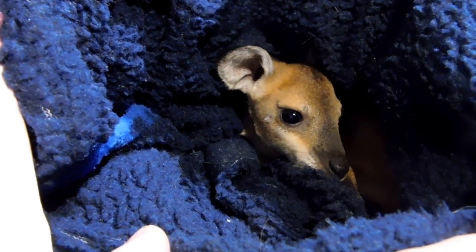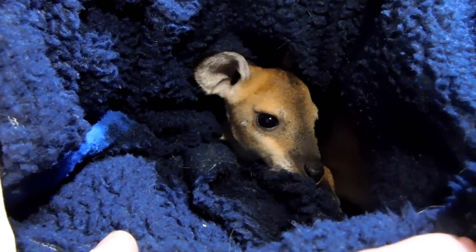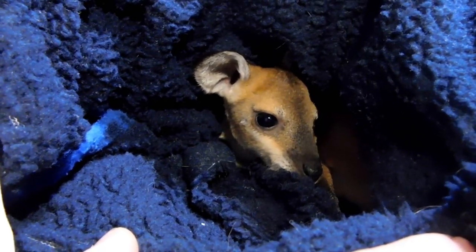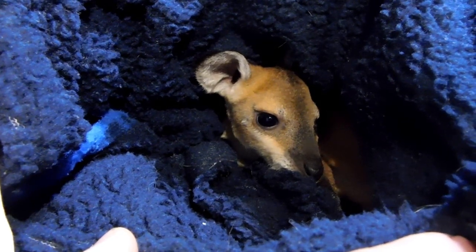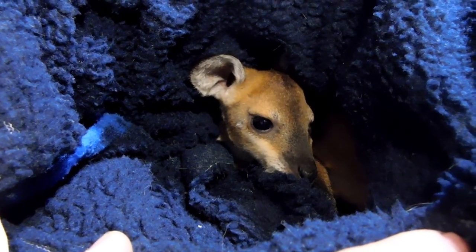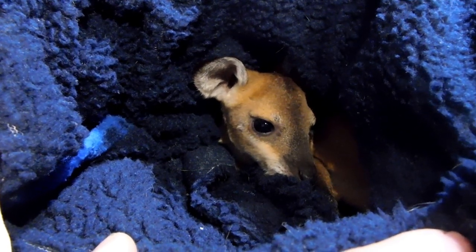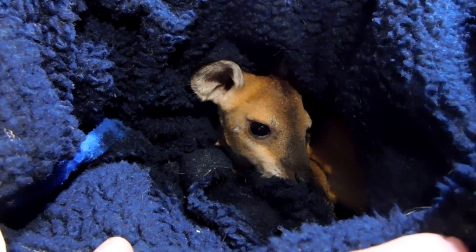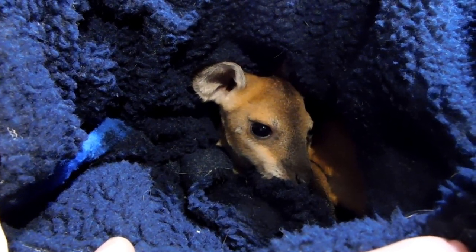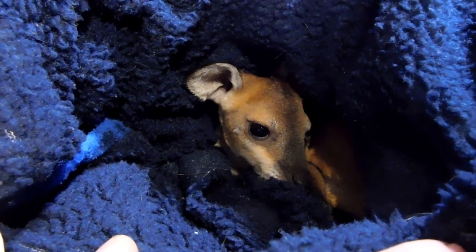So that's a joey — which is what you call the babies — and it's not a kangaroo, it's a wallaby. Wallabies are very similar to kangaroos, same sort of thing except they're just much smaller. A kangaroo can get about anywhere from four to six foot tall, and wallabies generally only get about two or three foot tall.